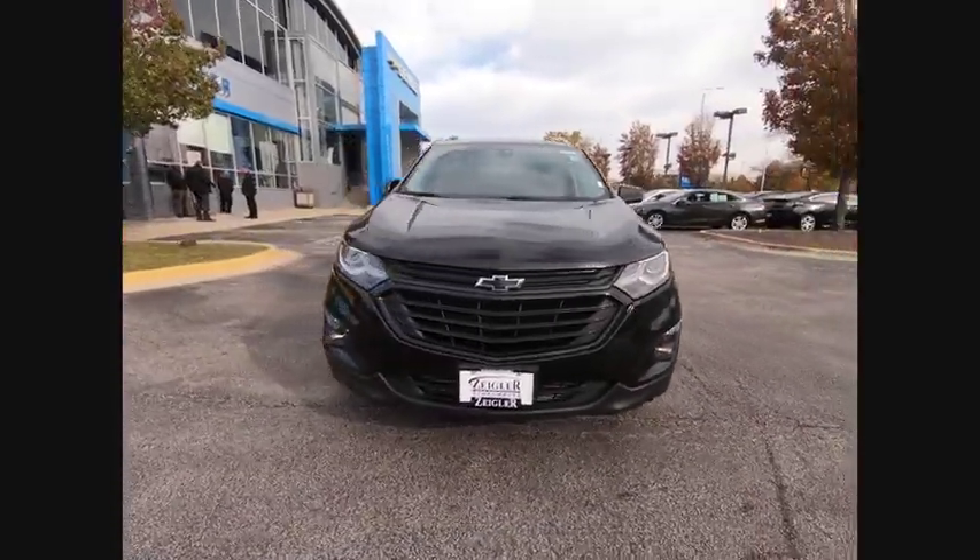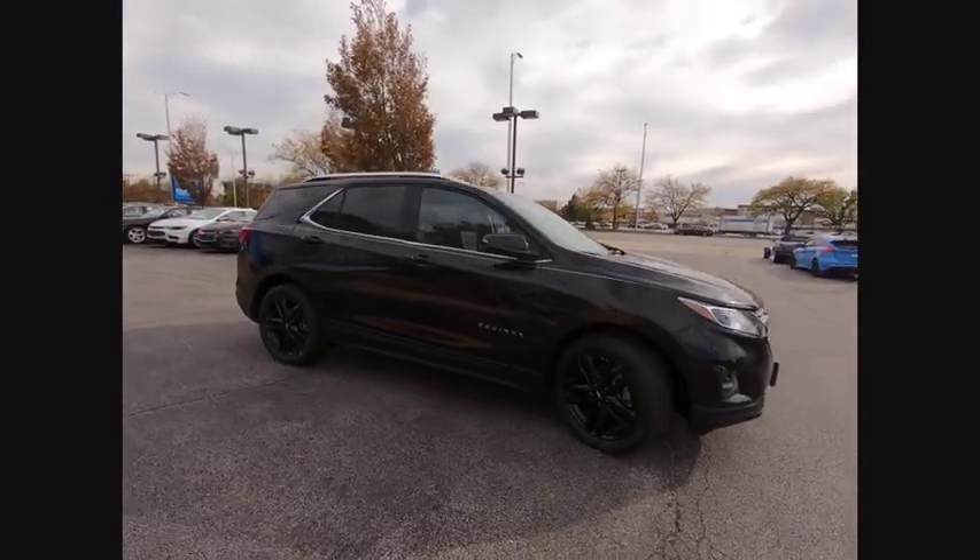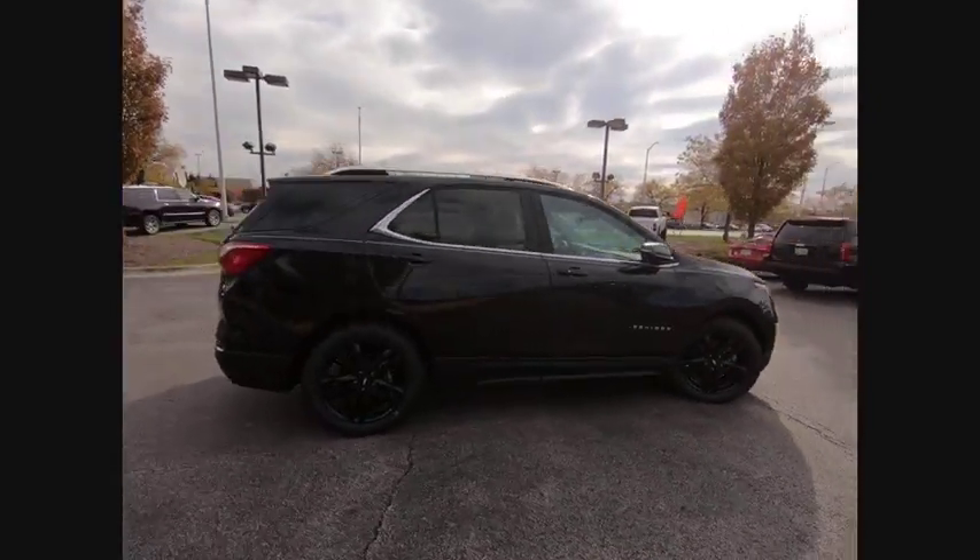Take a ride in the 2020 Equinox. Fuel efficiency, safety, and value equals the Chevy Equinox.